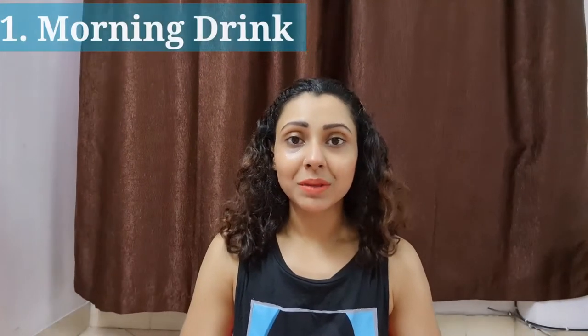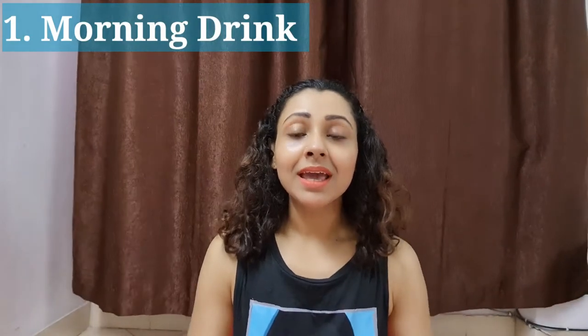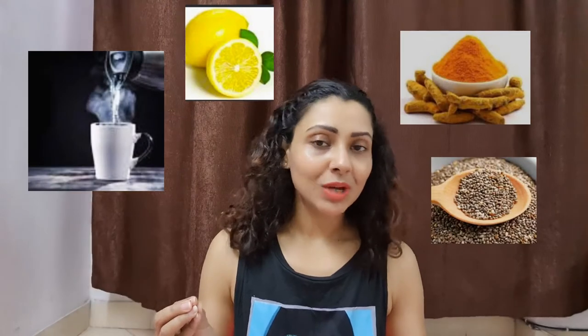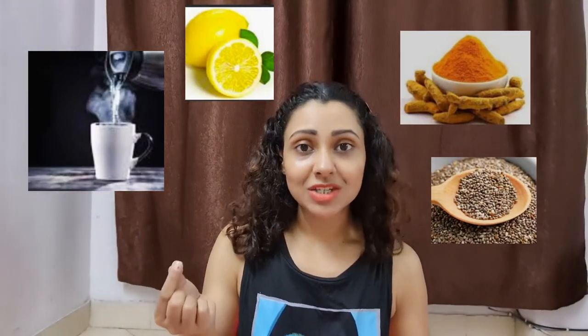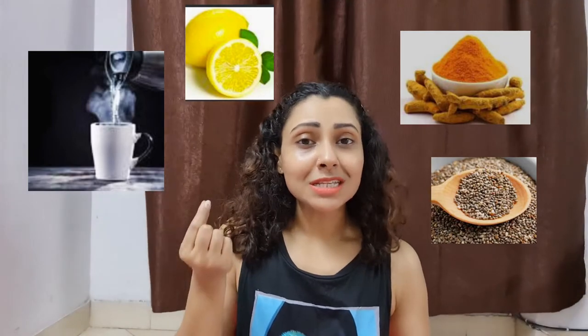First, we will talk about the morning drink. In the morning, take 1 glass of water, 1 tablespoon of lemon juice, 1 tablespoon of haldi powder, cinnamon powder, and some chia seeds. After drinking this drink, you will feel very fresh and energetic.